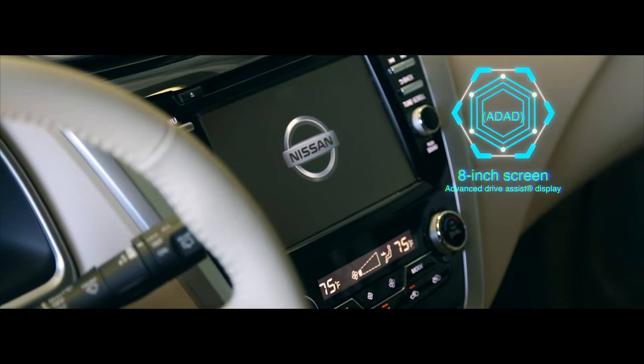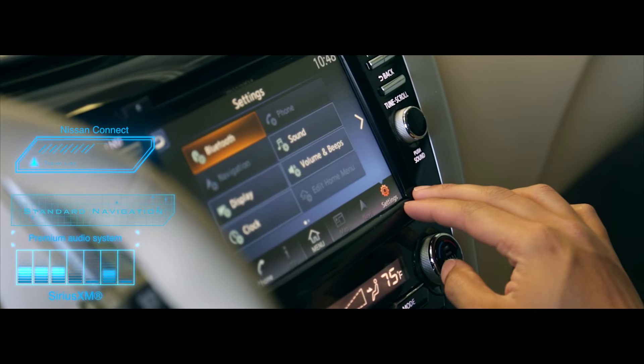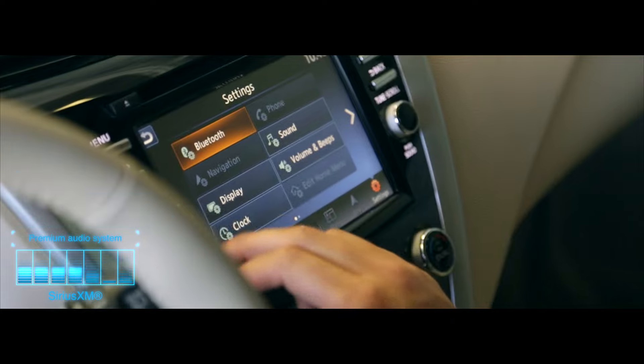Stay connected with Nissan Connect, a round view monitor, and Nissan safety technologies — all through an 8-inch multi-touch center display.